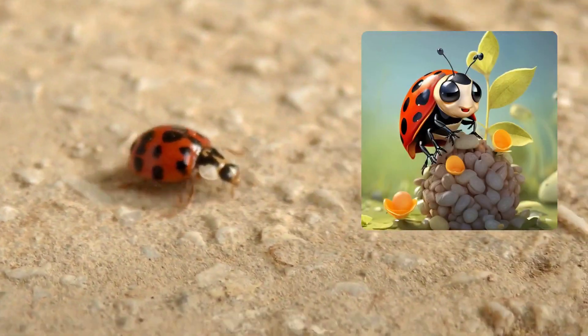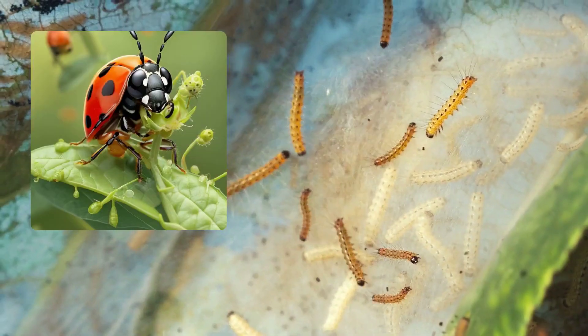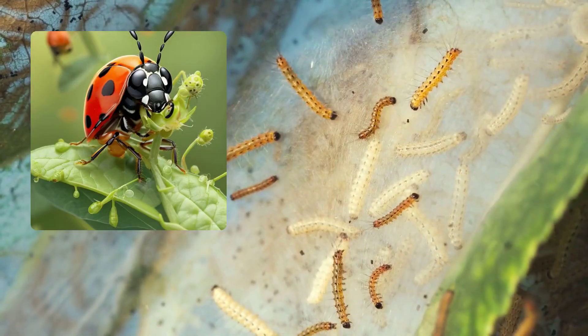Ladybugs lay tiny eggs, usually on the underside of leaves. When they hatch, the larvae start their job as nature's pest controllers, munching up aphids.